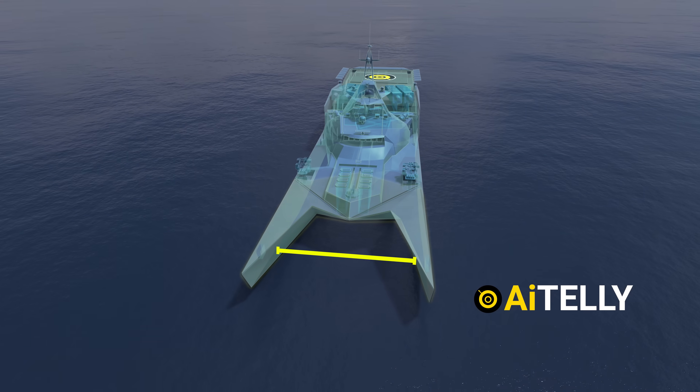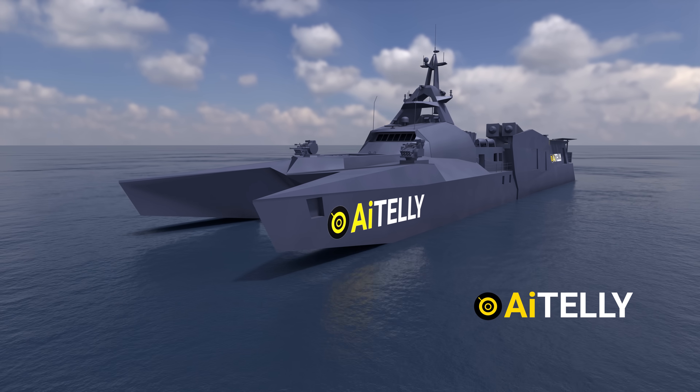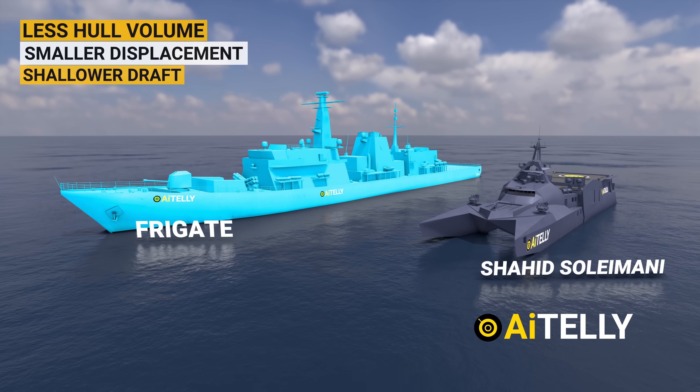The distance between a catamaran's hulls provides resistance to rolling and overturning. Catamarans typically possess less hull volume, smaller displacement, and shallower draft compared to mono-hulls of similar length.